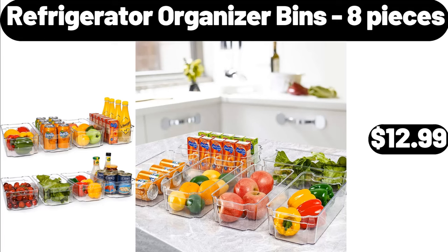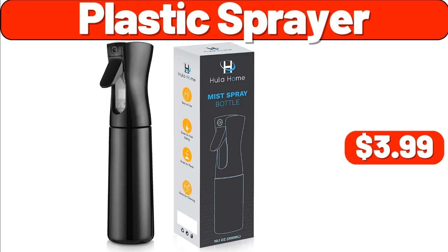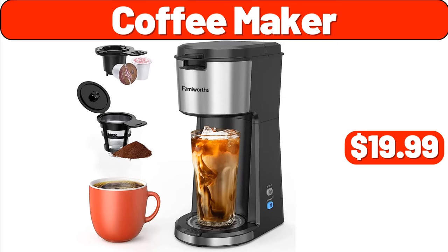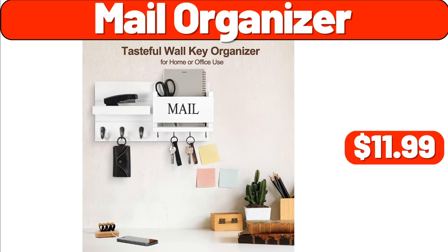Plastic Sprayer, $3.99. 24-Inch Wooden Polyleaf Rake, $8.99. Coffee Maker, $19.99. Mail Organizer, $11.99. Mail Holder for Wall, $6.99.